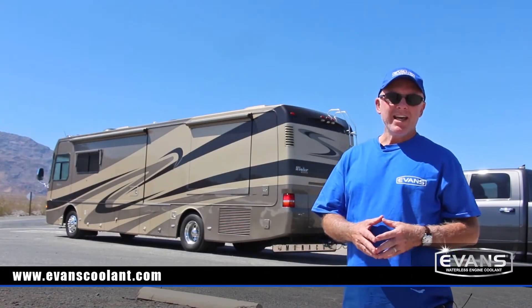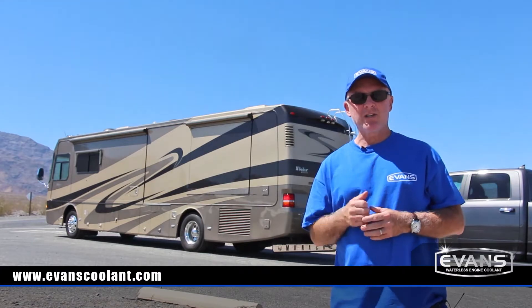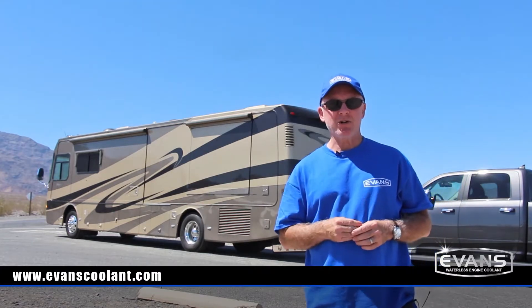Hi, I'm Mike from Evans Cooling and we're here in Death Valley pushing our Evans cooled motorhome and truck to the limits in the hottest place on earth.